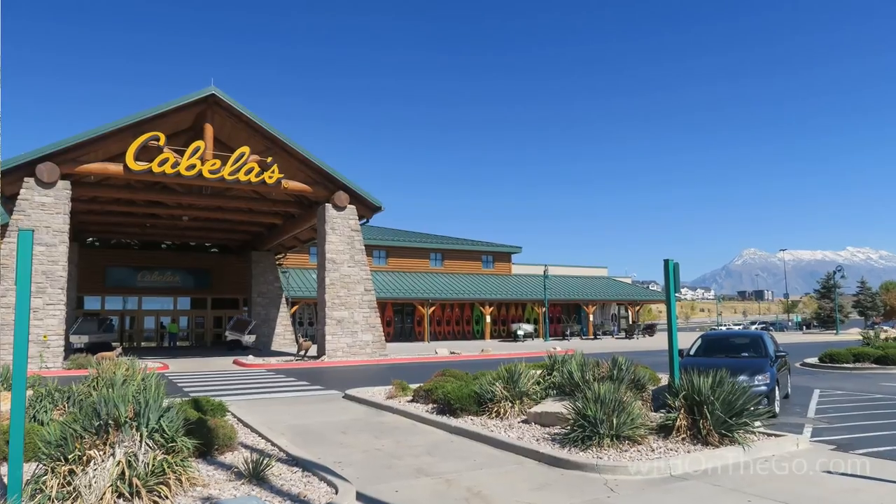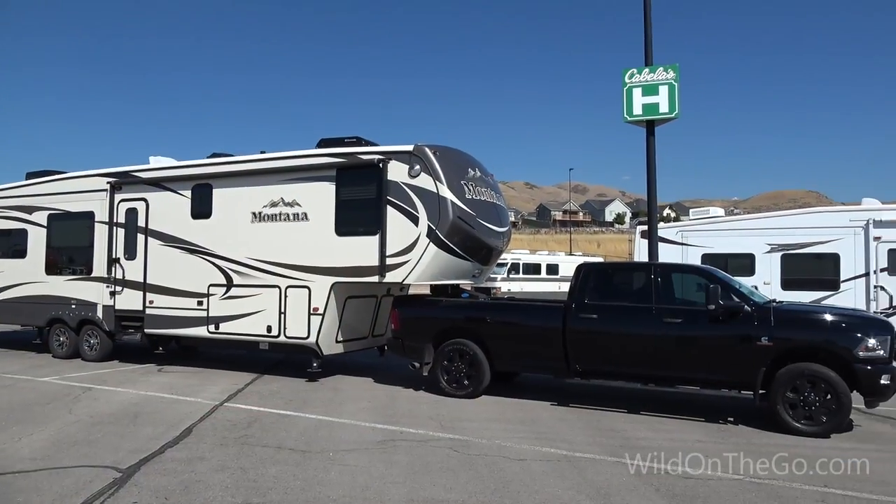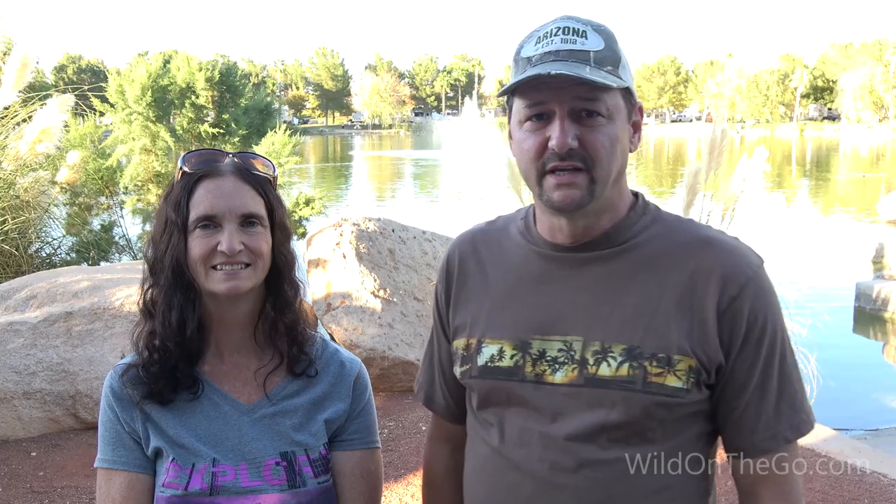We got on Interstate 15 and went down through Utah. We ended up staying at a Cabela's — our very first store parking lot dry camping experience. It's in Lehi, Utah, and they actually have a dump station there and fresh water as well.